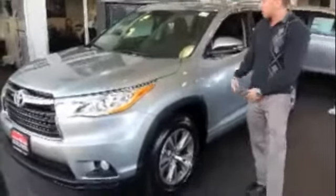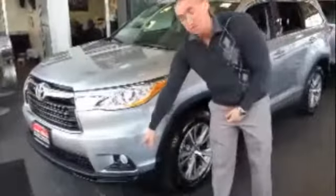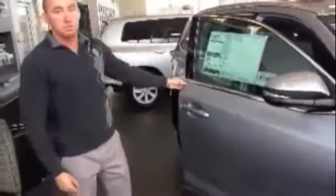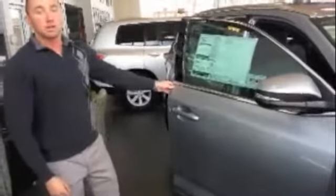Standard on the new Highlander are turn signals on the side mirrors and fog lights for extra security and style. Just like all Toyotas, this one comes with a Star Safety System, which includes traction control, vehicle skid control, brake assist, smart stop technology, among many other features.